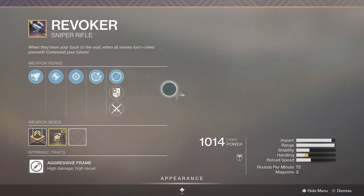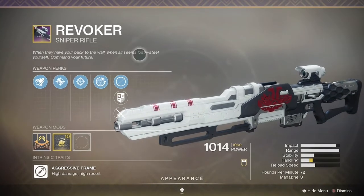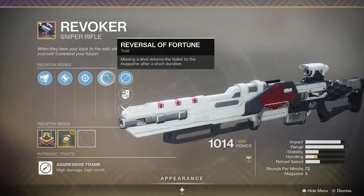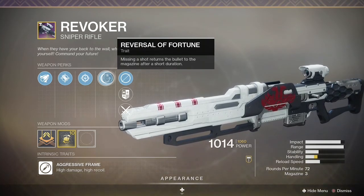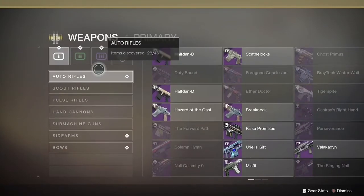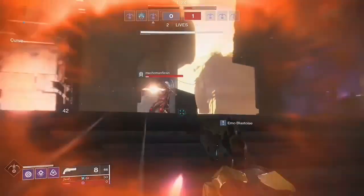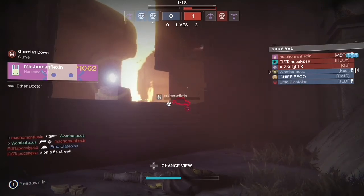Number one is the Revoker at a 12.6% usage rate. Its perk is Reversal of Fortune — if you miss a shot, the round gets put back into the gun, so you just can't beat that. You can sit there and snipe until you get the hit. That's it for this video, guys — thanks for watching and we'll see you in the next one.